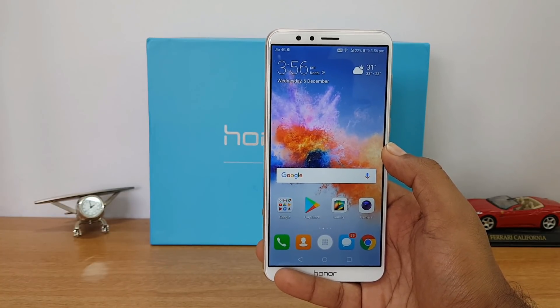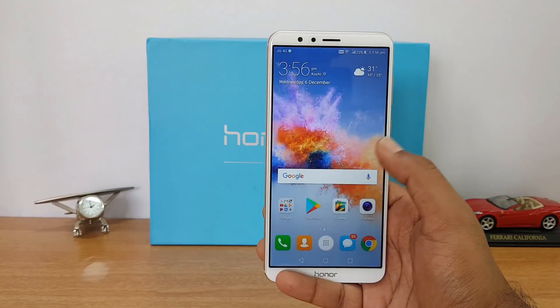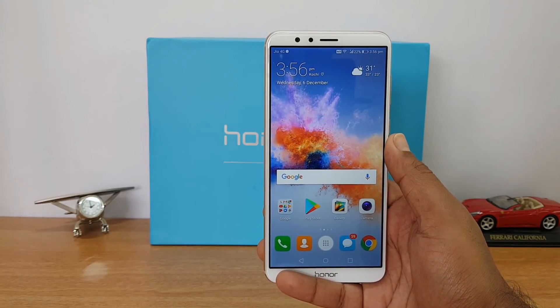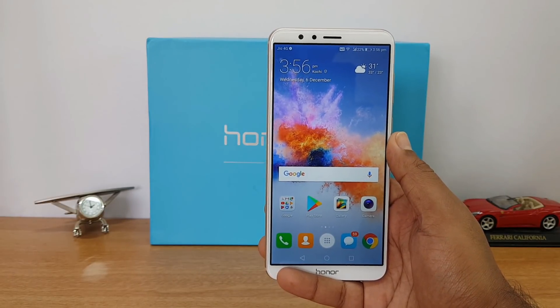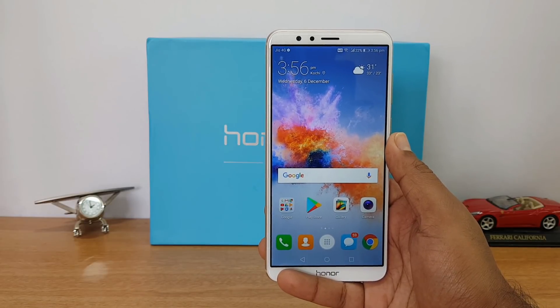The Honor 7X is definitely a good device to buy in this price segment. Those were the six reasons to buy the Honor 7X. If you plan to buy this device, we'll share the link in the description. Thanks for watching — hope to see you in our next video. Have a great day!